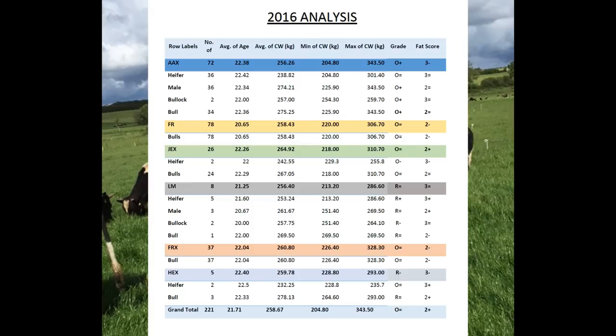The 2016 analysis covers all calves bought in or born in 2016 and their results through the system. It's broken down by breed — Angus, Friesian, Jersey cross, Limousin Friesian cross, and Hereford cross — with a grand total average at the bottom. Breeds are further broken down into heifers and males (bulls and bullocks), with number of cattle, average age, average carcass weight, min and max carcass weight, average grade, and average fat score.